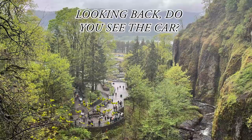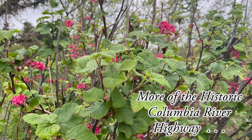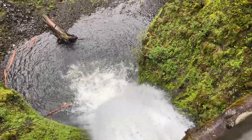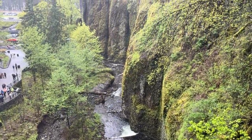Looking back where we were — do you see the car? Do you see why you want to park close? More of the historic Columbia River Highway next. I'm getting drenched, but it's okay — it's worth every drop. We're here at winter-spring at its peak.